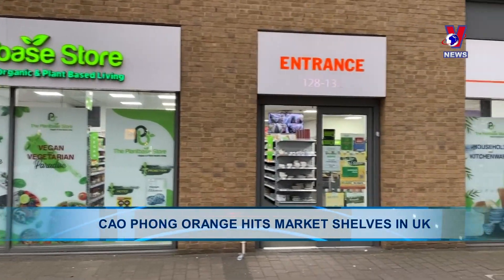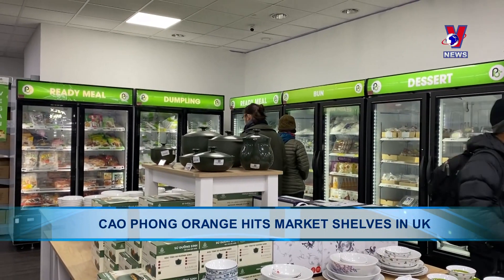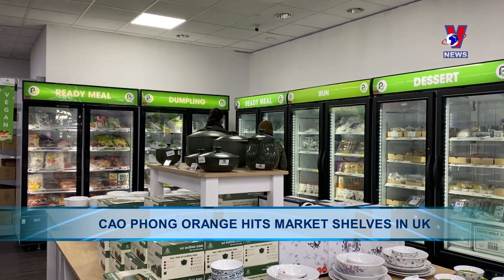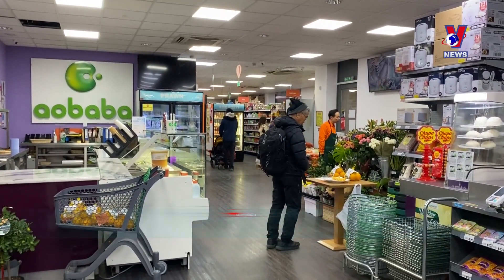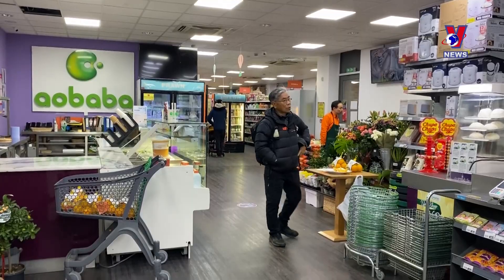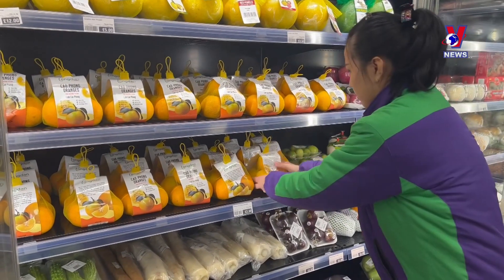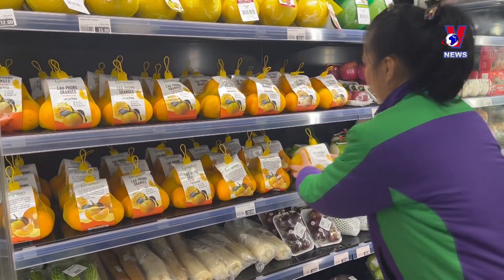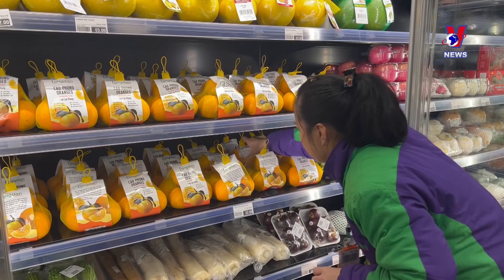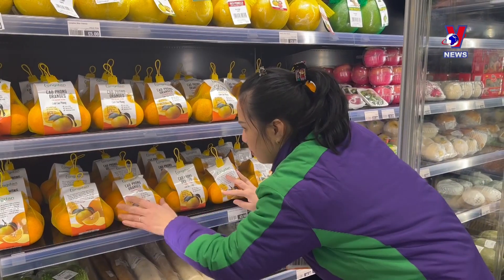The nearly 7 tons of Cao Phong orange exported via the official channel by the Hoa Binh-based RYB Tristyle Company met strict quality, food safety and origin standards, including passing the test for nearly 900 chemical elements in plant protection products. The fruit is sold at the London supermarket chain in London and some other cities in the UK, and is also distributed to other local wholesalers and retailers of Asian products.